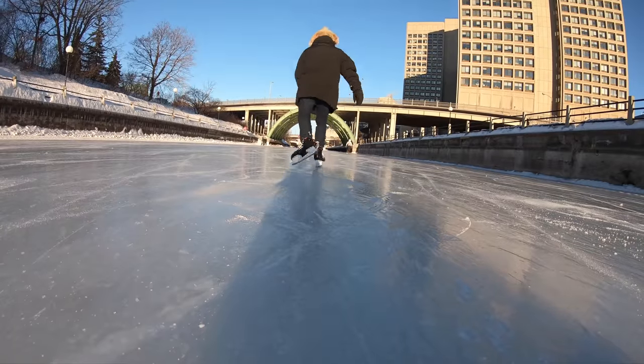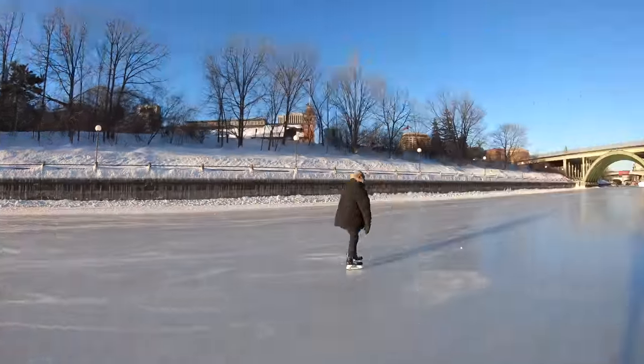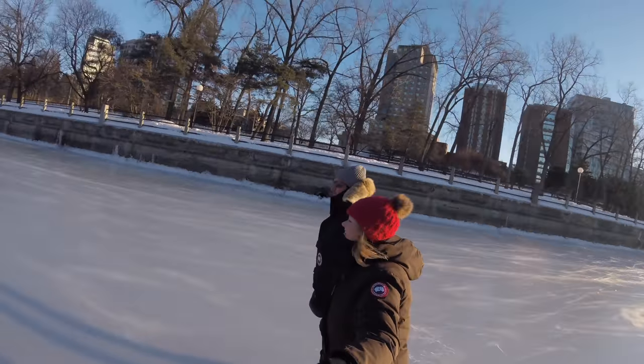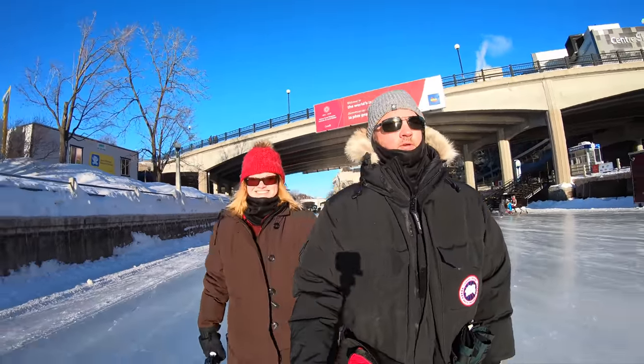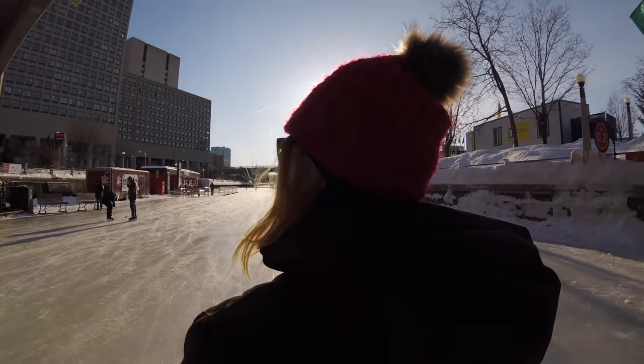When the conditions are good, the Skateway is free and open to the public 24 hours a day. You can bring your own skates, or there are plenty of places in Ottawa to rent them. There are also shelves where you can leave your winter boots behind, but they don't have lockers, so it's at your own risk.